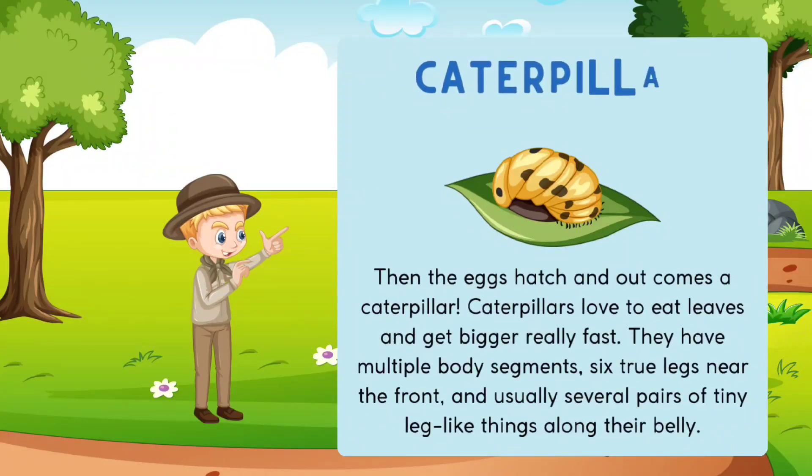The caterpillar. Then the eggs hatch and out comes a caterpillar. Caterpillars love to eat leaves and get bigger really fast. They have multiple body segments, six true legs near the front, and usually several pairs of tiny leg-like things along their belly.